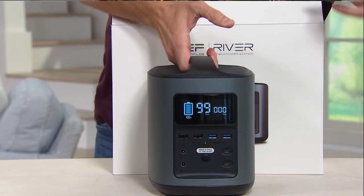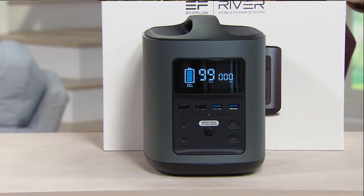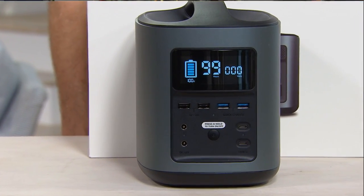The EcoFlow River Mobile Power Station is perfect in a disaster, or for when you need to charge up your tech when you're on the go.